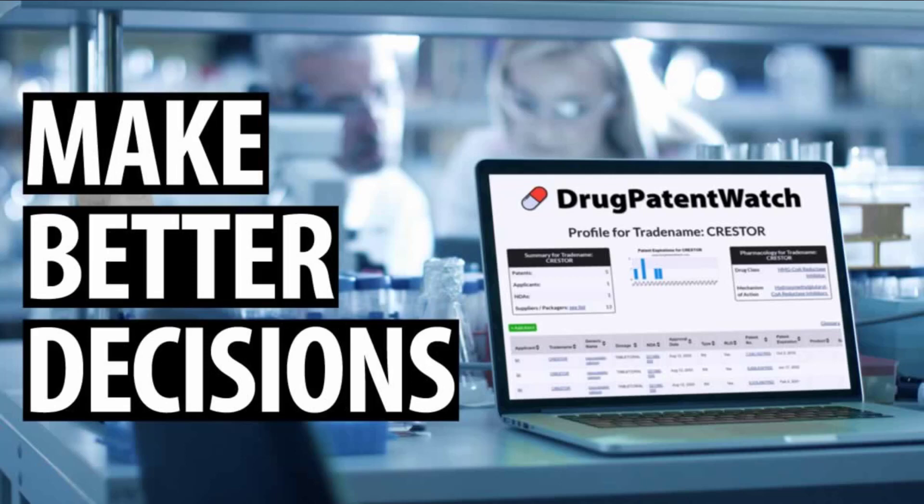Because strategic planning for drugs has many similarities to finding and prioritizing generic entry opportunities, this course has relevance for generic and branded companies alike. Likewise, distributors, payers, investors, and a myriad of other stakeholders will also benefit by understanding the commercial dynamics of pharmaceutical and biotechnology drugs.